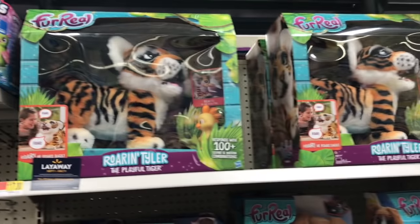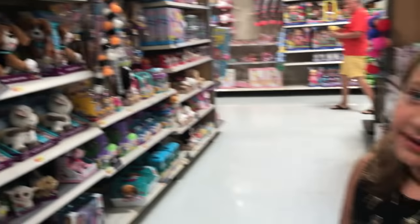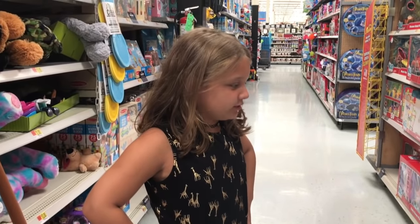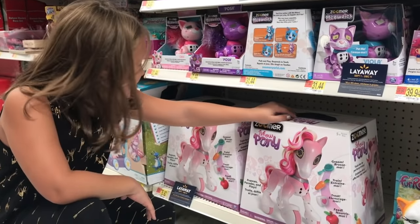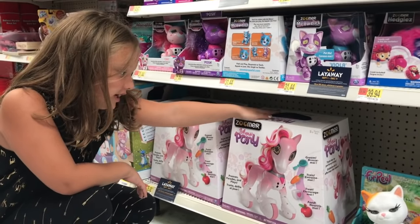There's Hatchimals! Oh my gosh, there's so many Hatchimals left. So many Hatchimals! There's all kinds of Zoomer pets. Look at this one — it is so big, it's so cute, but it's pink. It's a show pony and you can groom her, train, treat, and feed.